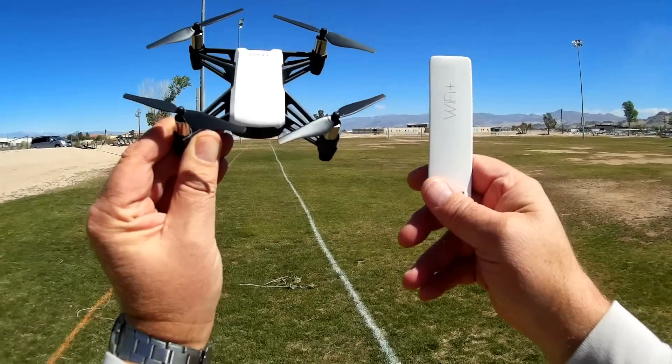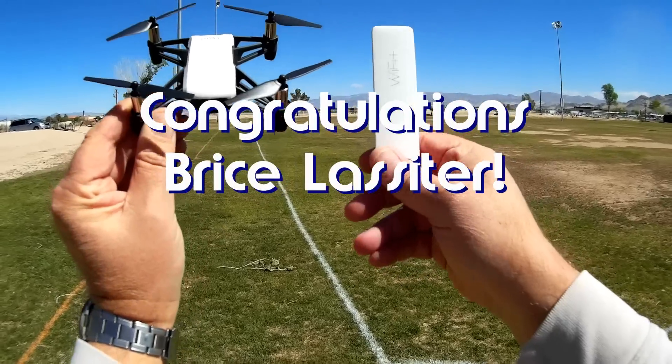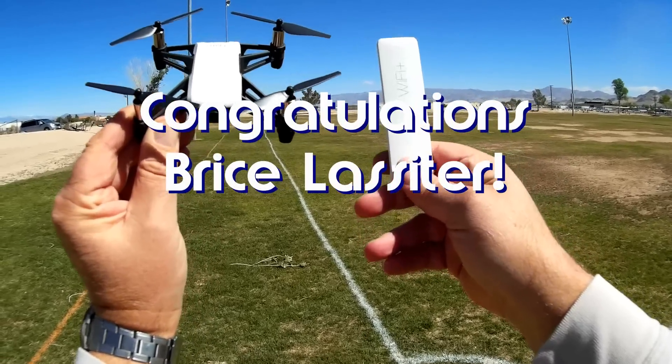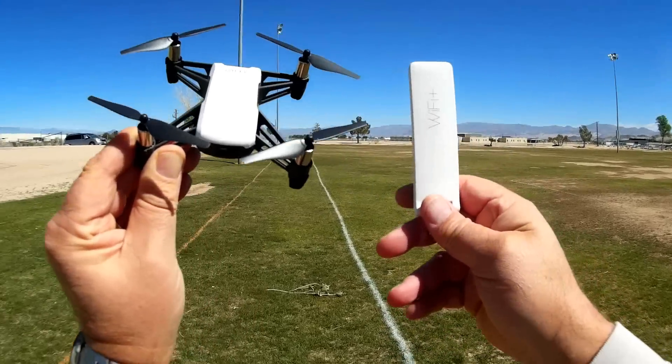Good morning Quadcopter 101. Before we get started, today's shout out goes to Bryce Lassiter. He was the first to say 'first' in one of my recent videos and thus wins a shout out. Congratulations Bryce Lassiter.